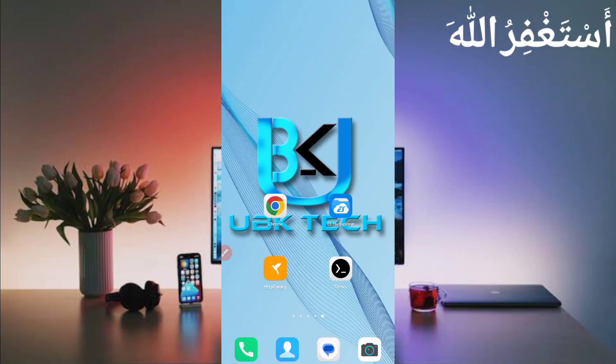Assalamu alaikum guys, welcome to my channel UBK Tech. I hope you are fine. Today I am bringing a new USD earning website where you can earn unlimited USD via Termux and get instant withdrawal anywhere — by account, Perfect Money, FasterPay, and USDT in any wallet.